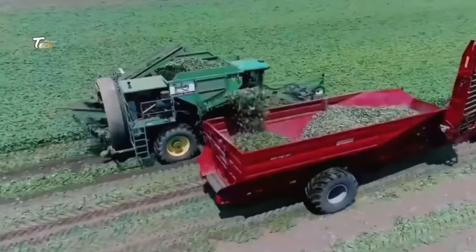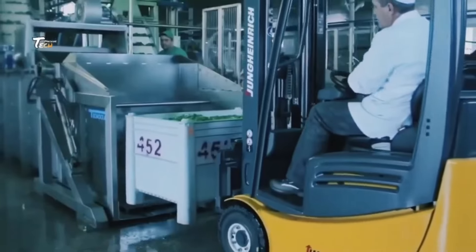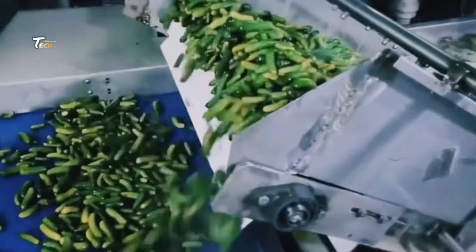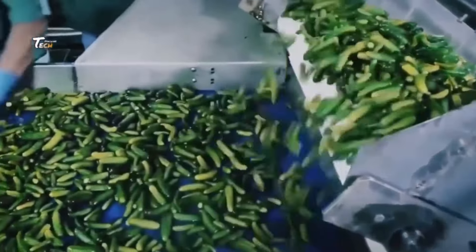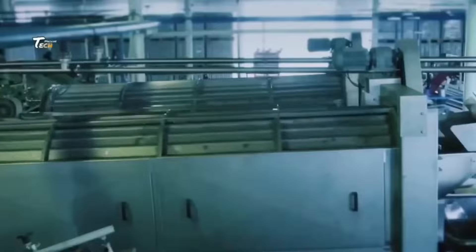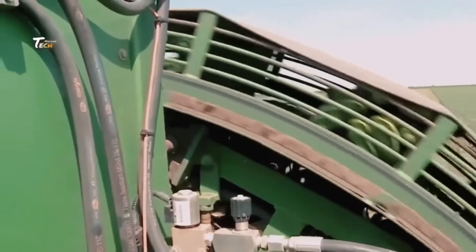Packaging: the hot pickles are packed into sterilized jars, ensuring they are fully submerged in the brine. The jars are then sealed tightly. Cooling and storage: the jars of pickles are allowed to cool at room temperature before being stored in a cool, dark place. Properly canned pickles can typically be stored for up to a year or more.